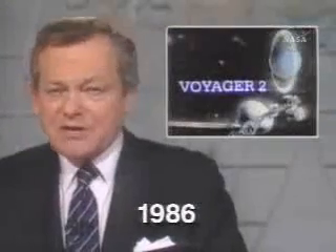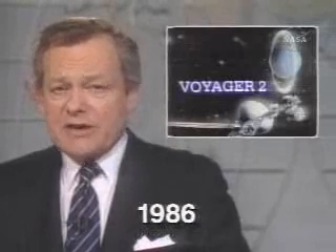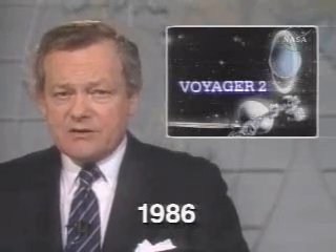Voyager 2, the amazing robot spacecraft that was launched 8½ years ago and just kept on going, passed yet another milestone today as it became the first spacecraft to fly past the planet Uranus.